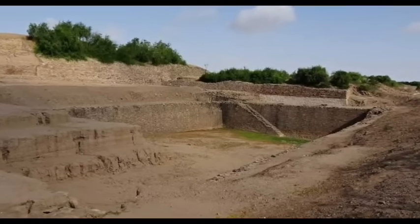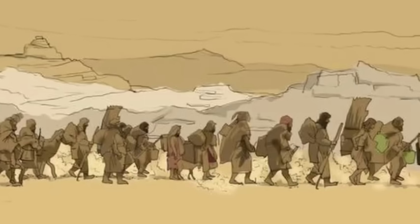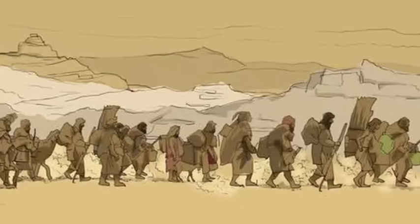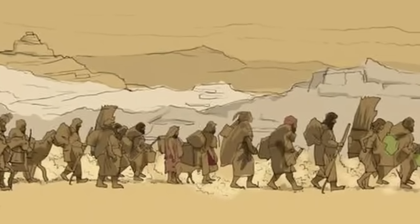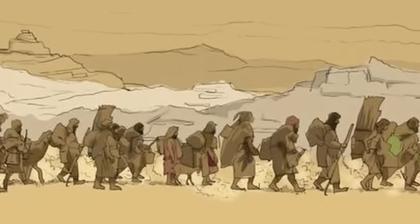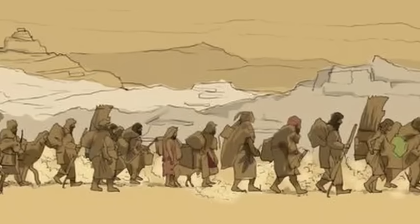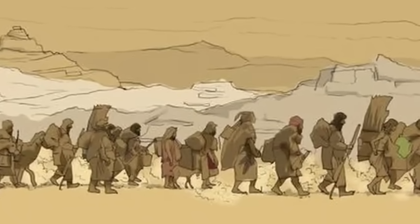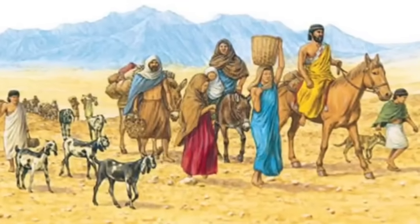Few topics in Indian history have sparked as much debate as the Aryan migration theory. For decades, historians, archaeologists, and political ideologies clashed over whether a group of Indo-European-speaking pastoralists migrated to India from the Central Asian steppes around 1500 BCE. Some argued this was a colonial construct, while others believed it explained linguistic and cultural shifts. But now, genetics is shedding new light on this age-old debate, and the results are fascinating.